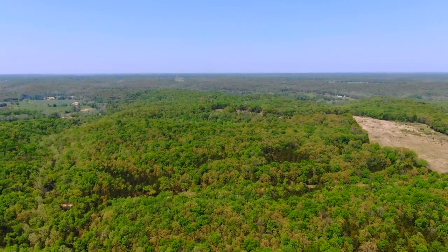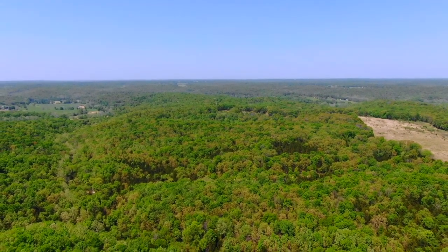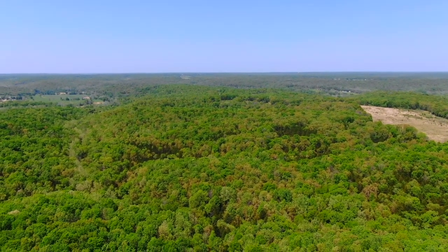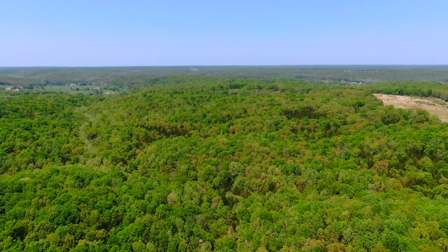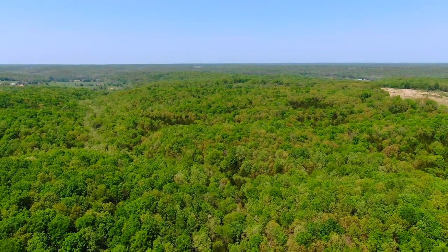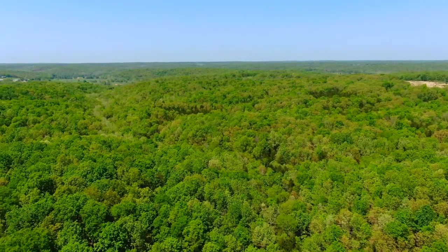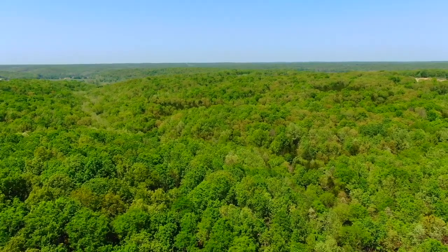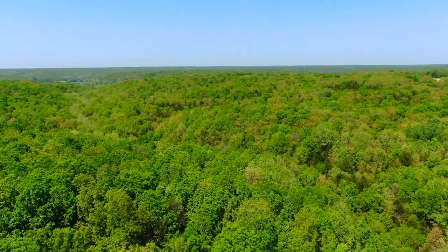Now we're looking northerly, but we're pretty high up in the air, so we're only seeing kind of the north half of the property. Now we're coming down. I assume we're going to come back down to about 200 feet and then fly northerly. So if you kind of look at the topo map while you're watching this video, you can tell exactly where we are on the property by just looking at the valleys. Some big, beautiful timber — it's a great mixture of timber out here.